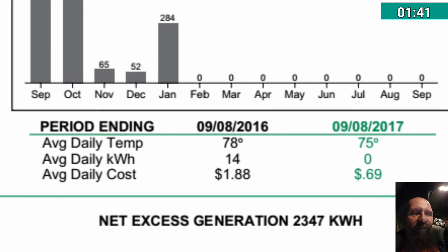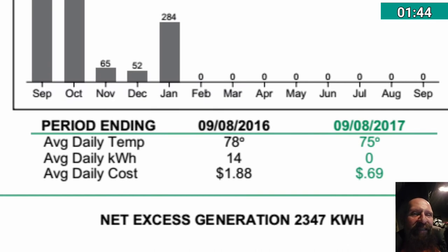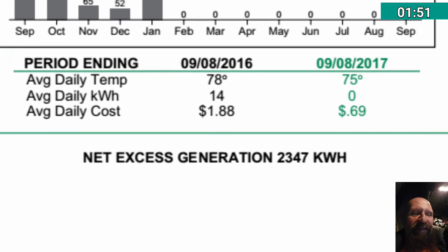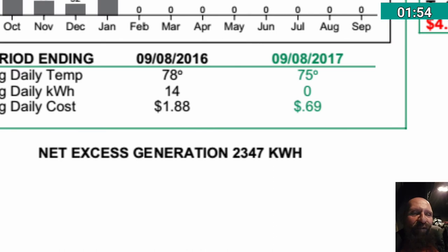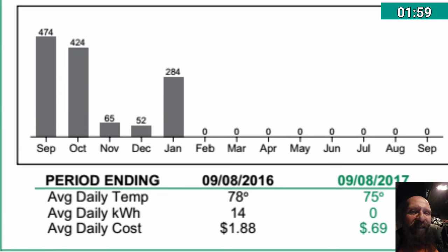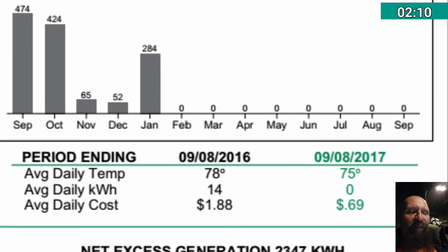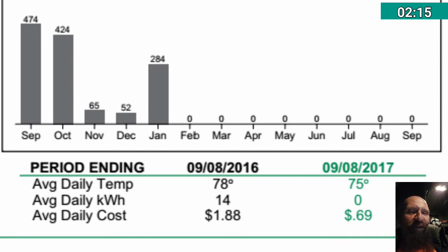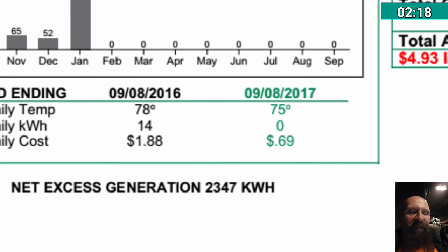I believe every 12 months that gets zeroed out and I basically start over. In any case, the important number is 2,347. Once I get to the full 12 months since installation, I will have used a net zero kilowatt hours.